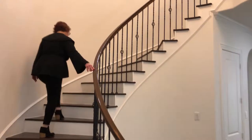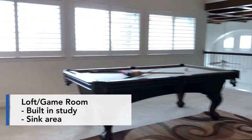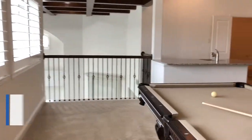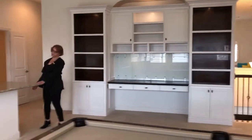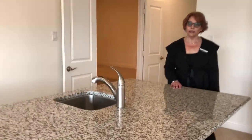Now let's go upstairs. You have this wonderful grand staircase with iron balustrades. When you get to the top of the stairs, it opens into a loft game room with a built-in study and a sink area. It also overlooks the living area and the main entry.